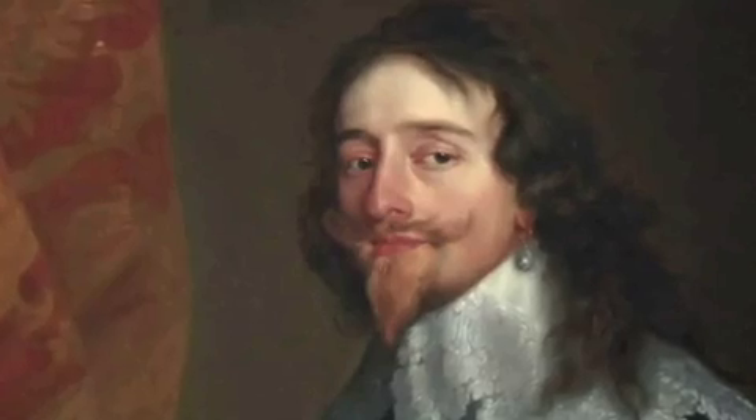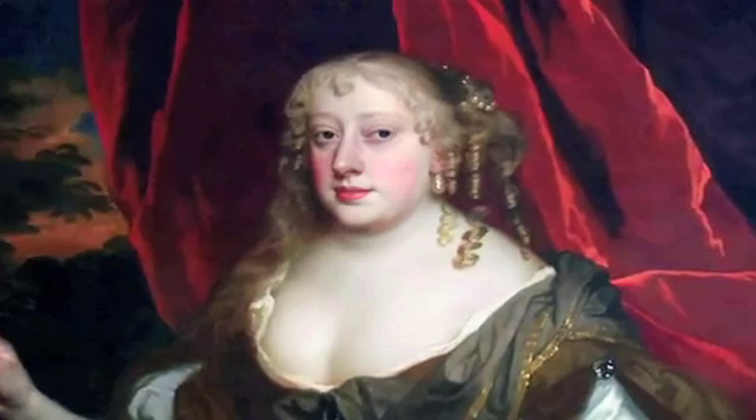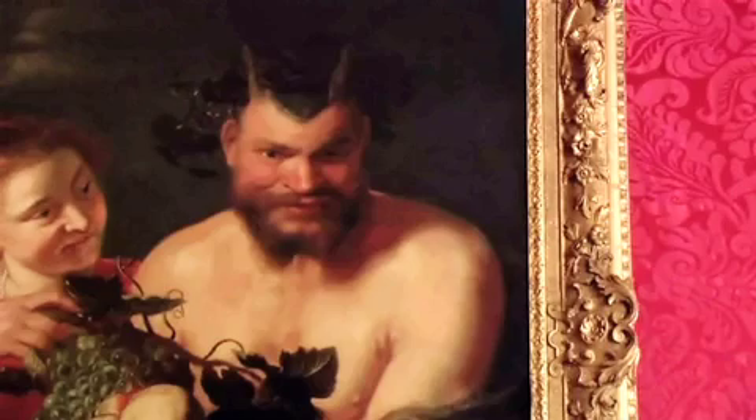Welcome to Ham House. Built in 1610, 400 years ago, this National Trust treasure houses a remarkable collection of fine art and family history.